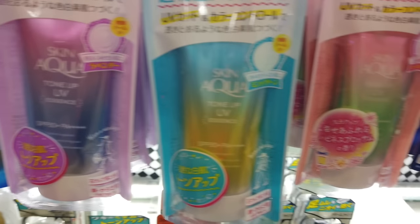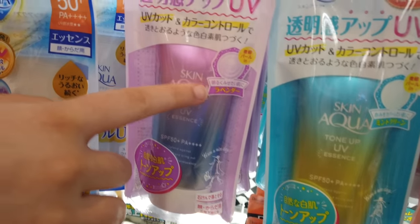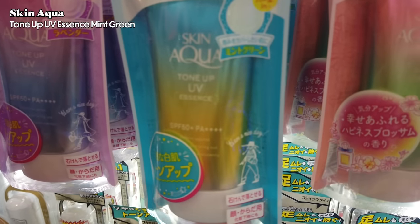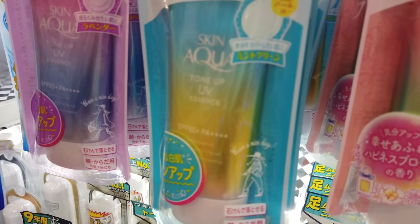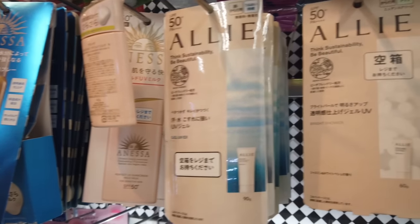That's one of the best J-beauty sunscreens you could get. They also have color-correcting versions that came out last year: the purple one gives a tone-up effect, the green one corrects redness on your face, and the pink one gives you 'keshukkan' — that healthy glow for when you wake up looking colorless and lifeless.